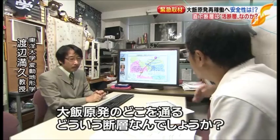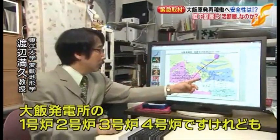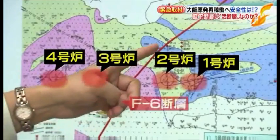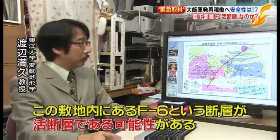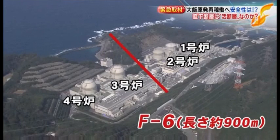Professor Watanabe Mitsuhisa of Toyo University, together with Professor Suzuki Yasuhiro of Nagoya University, scrutinized the application documents. These researchers have previously investigated active faults near Shimane and Tsuruga nuclear plants. Professor Watanabe identified the F6 fault — a 900-meter-long fault running north-south through the center of OI plant — located between reactor units 2 and 3, as potentially being an active fault.